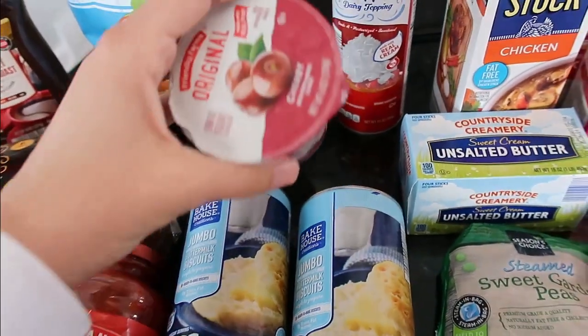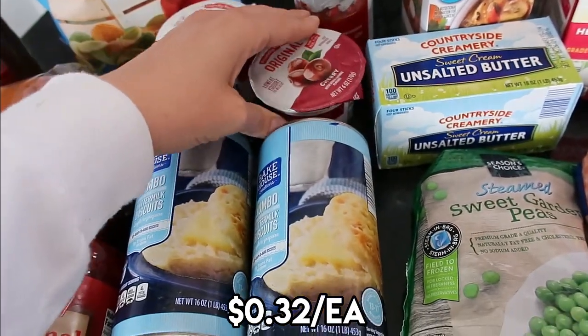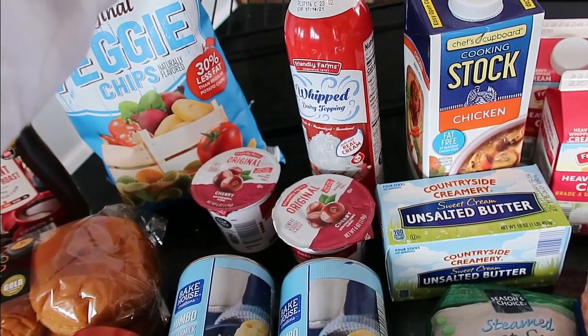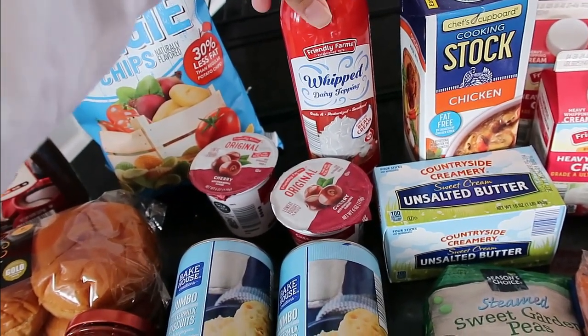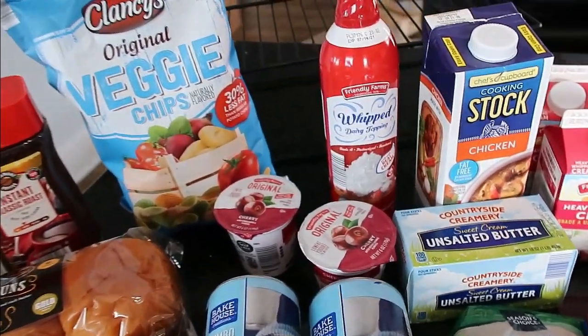The yogurts — my nine-year-old wanted yogurt for her school lunch. These were 32 cents a piece and she loves the cherry. The whipped cream was $2.89 and we just keep that on hand lately for ice cream snacks or hot chocolates. It's a big win when we make hot chocolate around here.